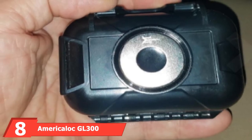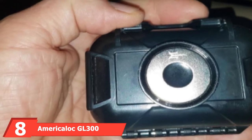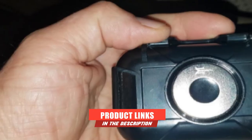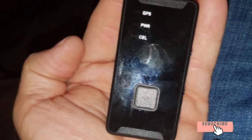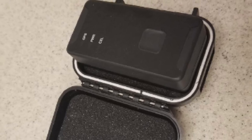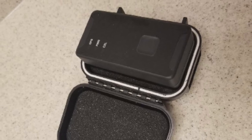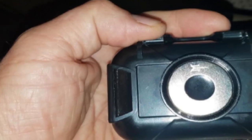The number 8 position is held by the AmeriCalc GL300. If you're willing to spend more to invest in a quality GPS tracker that offers tons of features, the AmeriCalc GL300 is the best choice. This unit can be used in the U.S., Canada, and Mexico, and sends you text or email alerts in English or Spanish. You can access up to one year of tracking history on your laptop, smartphone, or tablet with the companion app. The app lets you set up geofencing and monitor information like movement and idle time.